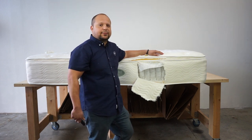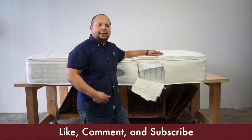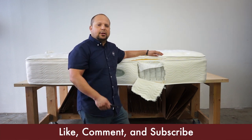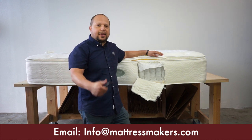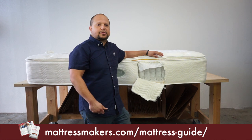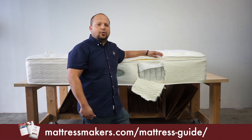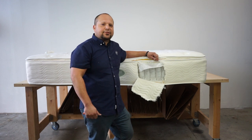Hope this was helpful. If you have any questions, leave them in the comments below or email our store. If you liked the video, give us a like and a share. And if you're in mattress shopping mode, download our shopping guide. Thanks for watching!